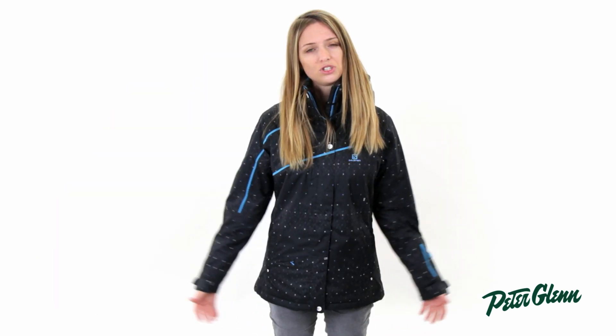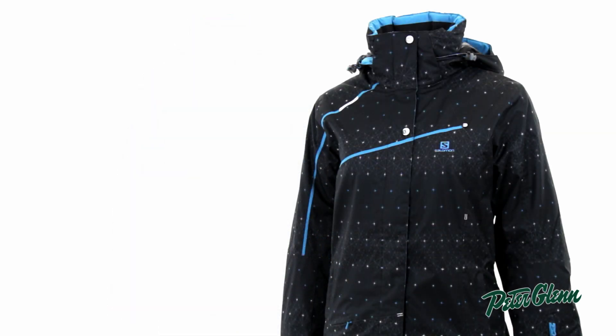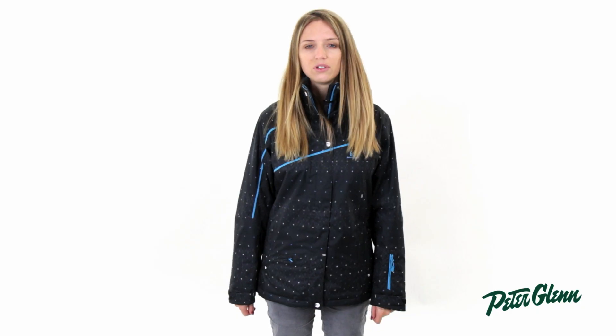This jacket has a really true fit to it. It's got a feminine shape, but still plenty of room to move. I normally wear a small in pretty much everything I buy, and that's exactly what I'd wear in this coat. Thanks for watching, and check out PeterGlenn.com for all the best Salomon ski wear. We'll see you next time.